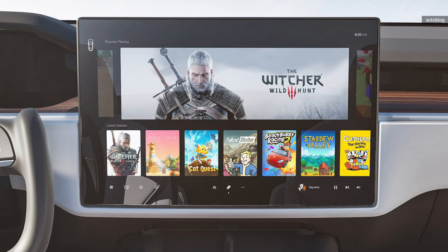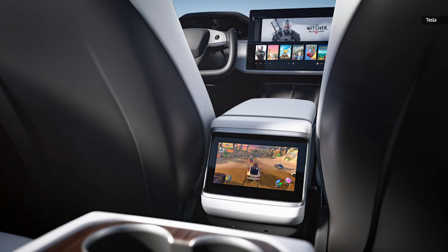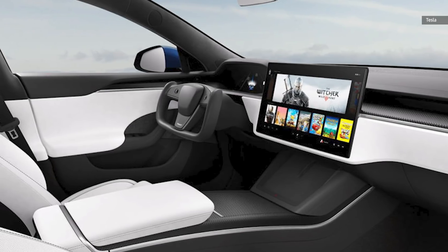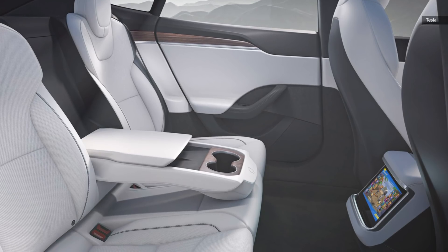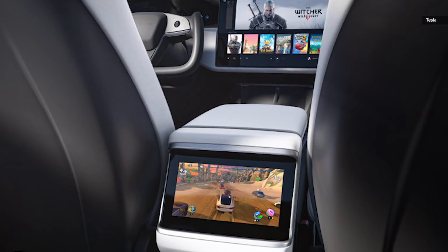In addition to a larger horizontal touchscreen on the front dashboard, the new redesign has added a secondary screen in between the front seats for the benefit of the rear passengers. Both screens run off an entertainment system with 10 teraflops of power, according to Tesla, which should be plenty for both front and rear passengers to enjoy a relaxing game of Witcher 3 while stuck in traffic along the Bayshore Freeway.